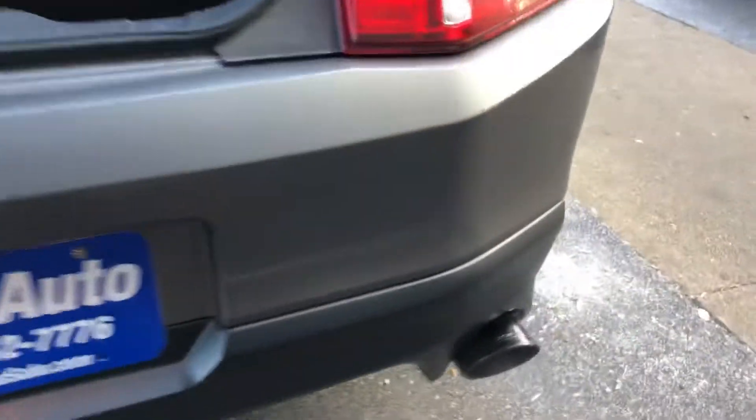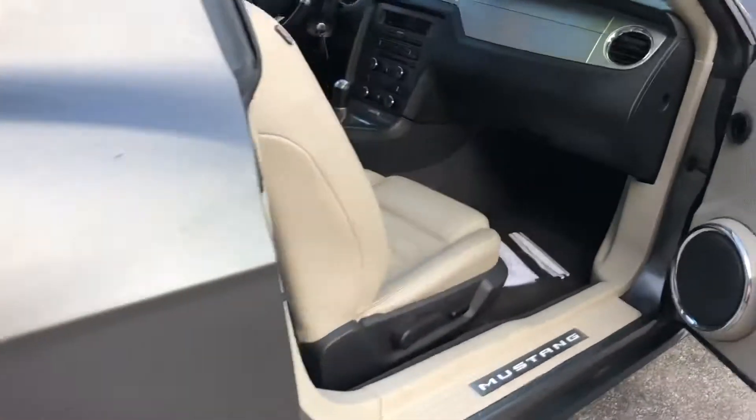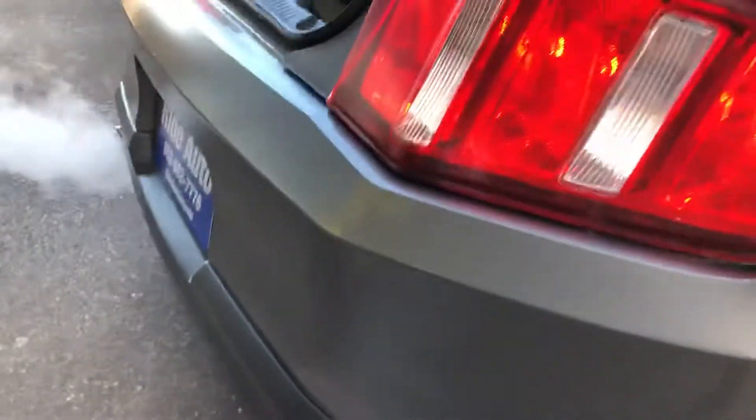Let me hit the signals real quick — it's got the sequential tail lights. Here's the exhaust. Eric, can you step on the gas for us real quick? Here's the other side — I want to show this other side. Hit the gas. Nice.